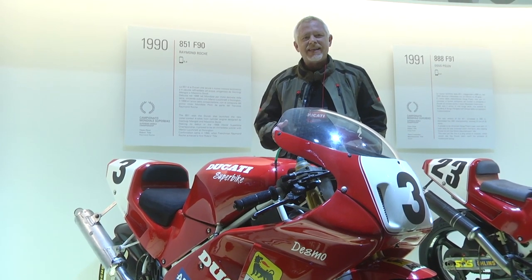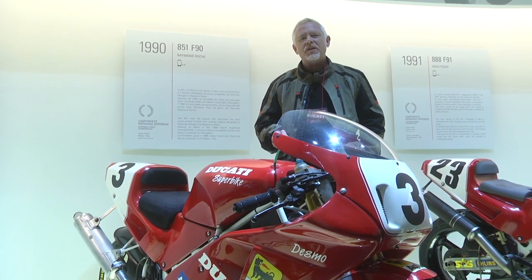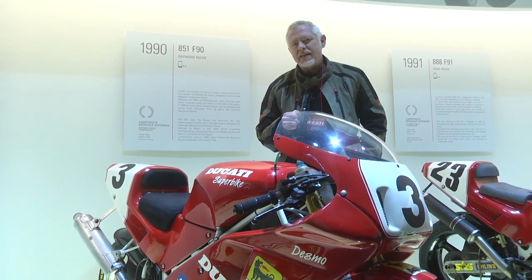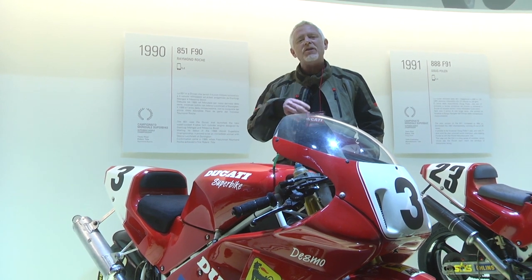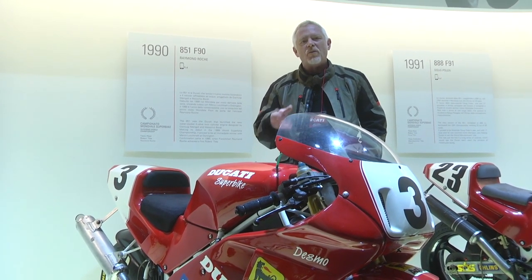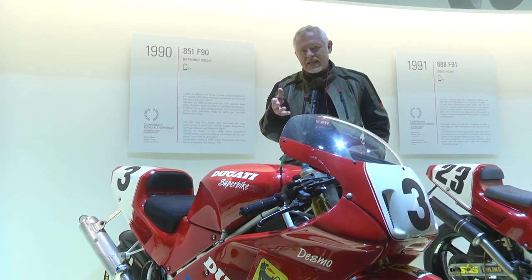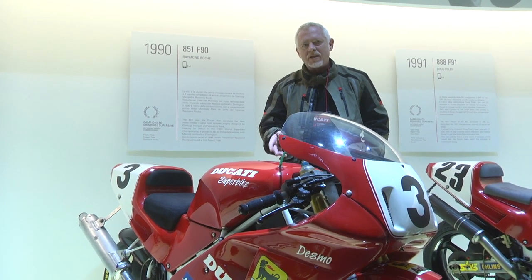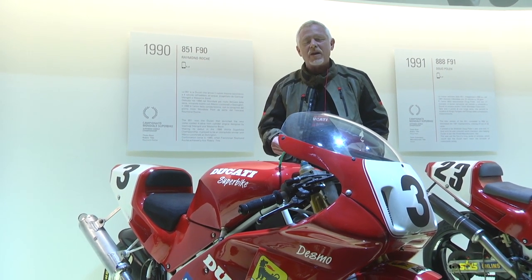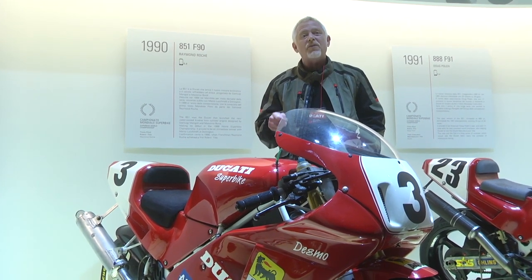We all know Ducati is synonymous with World Superbike racing, and the World Superbike Championship started way back in 1988 — it happened to be when Ducati had just brought out the 851 with its new four-valve motor. Lucchinelli proved in that first year, '88, that it was a proper bike — it won races. But by 1990, Raymond Roche, on this very model, managed to win the title for the first time.